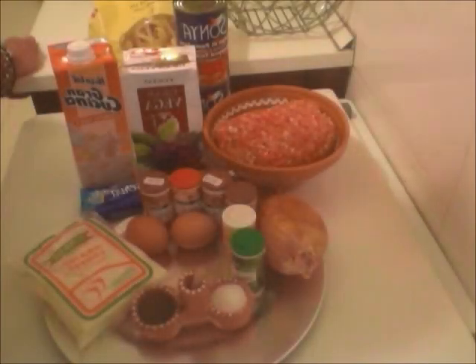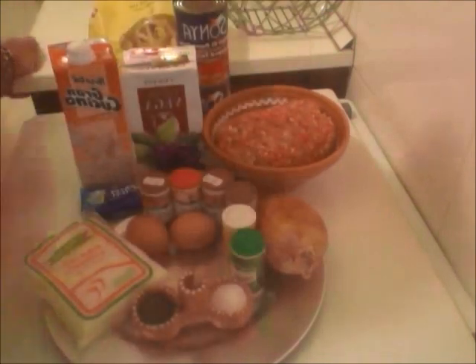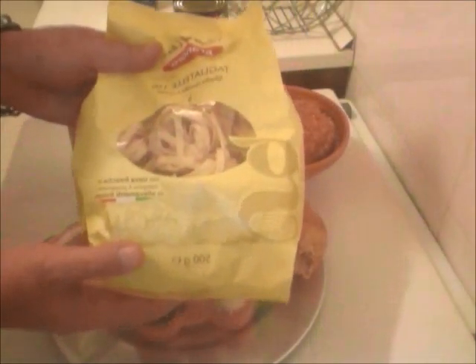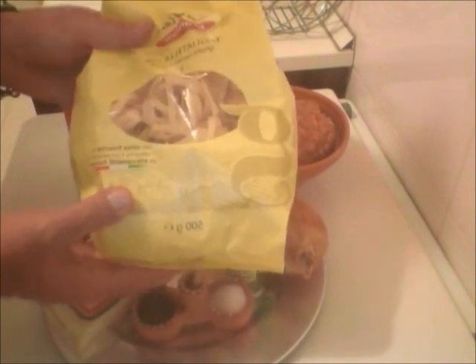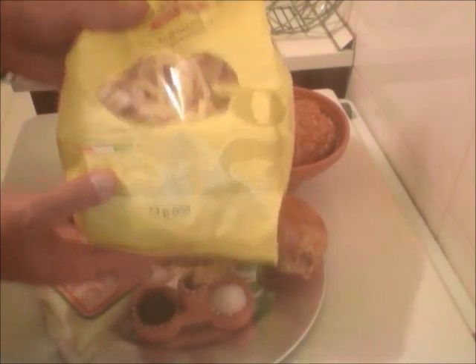Hey everyone, welcome back to the kitchen countertop, or in this case, my stove top. I have all the ingredients we're going to need to make pasticcio. Now it's kind of like in three elements, the first one being pasta. What I have here is an egg noodle pasta. Now, traditionally it is egg noodle. However, go ahead and use penne, which seems to be very popular, or you can even go ahead and use those lasagna noodles — up to you.